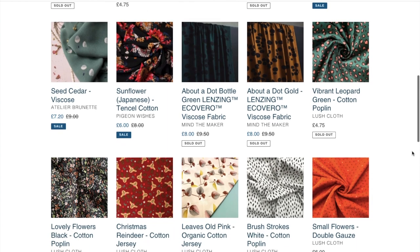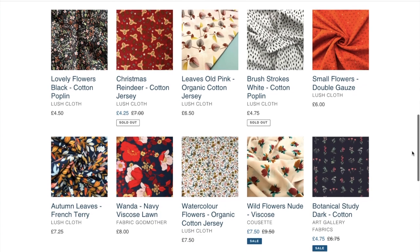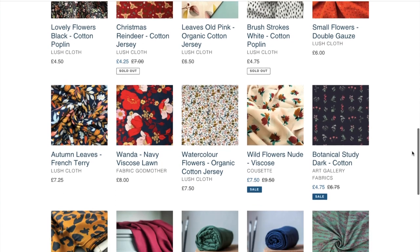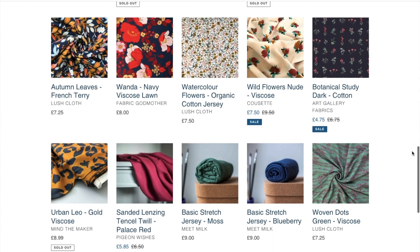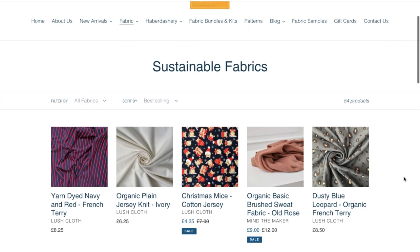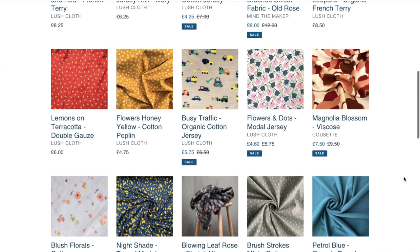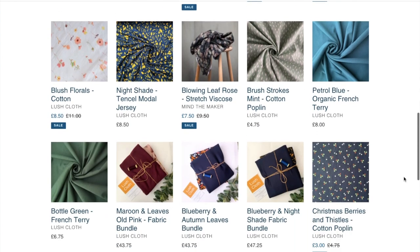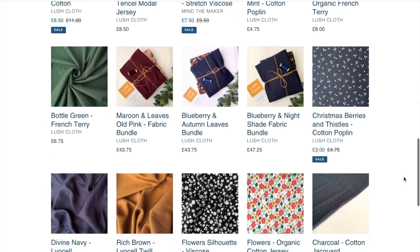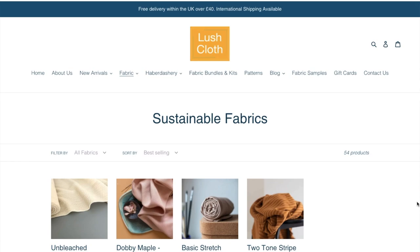I'll just quickly run through some of the fabrics they've got. They've got fabrics from Meat Milk and Mind the Maker, quite a few Atelier Brunette fabrics, Pigeon Wishes — some Pigeon Wishes Lyocell on there and some organic French terry. They've also got a fabric company called Cosette, which I haven't come across before. The Atelier Brunette, Meat Milk, and Mind the Maker fabrics all have certifications to say they're either Eco Vera or organic.